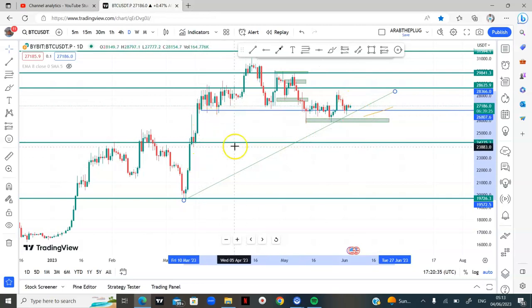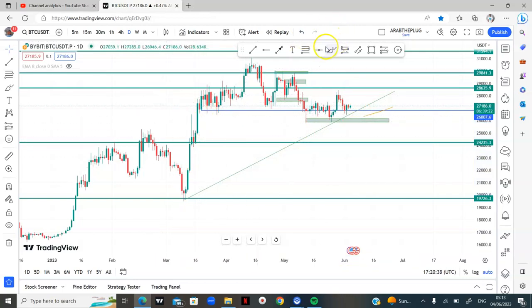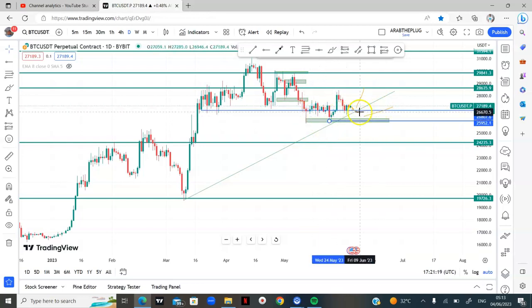My perspective on bitcoin is a scenario where bitcoin comes back to this trend line and gives us a massive bullish move — I'll be targeting 28,653. Or a scenario where bitcoin comes back to around 25,900, this area of liquidity, and gives us a massive bullish move from there.